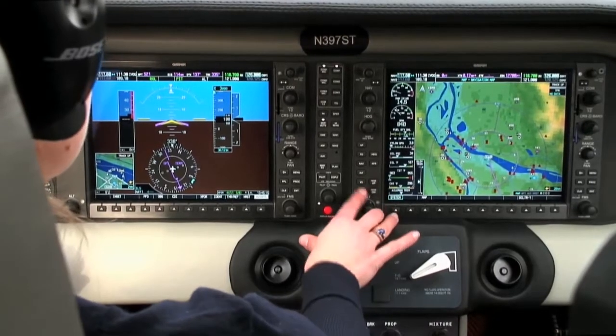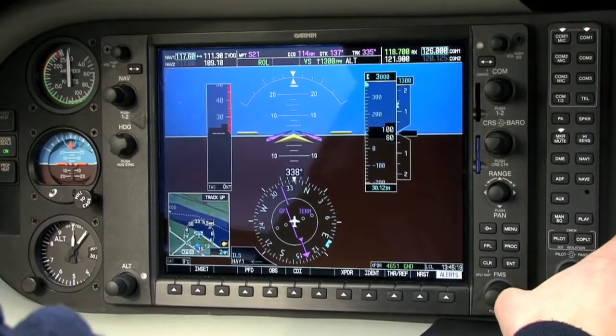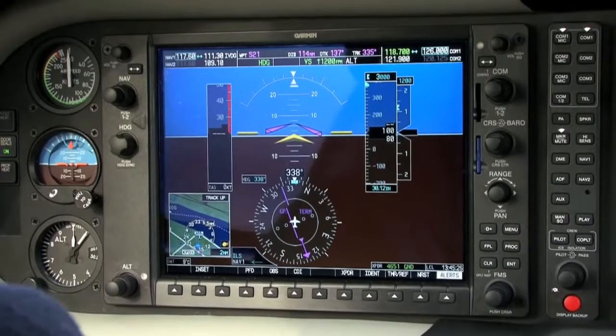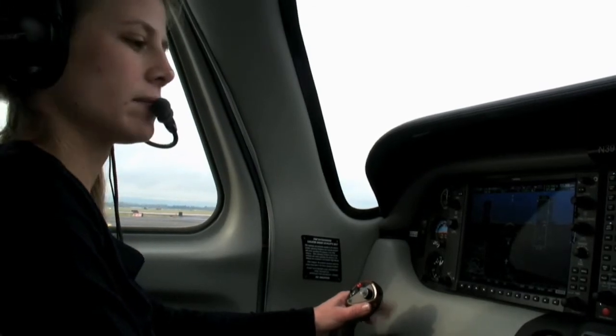Alaska 751, runway 1-0 left, cleared to land, wind 1-3-0 at 8. Clear to land, 10 left — say wind one more time: 1-3-0 at 8. Thank you, 751. And Tower, Columbia 397 Sierra Tango ready to go, 1-0 left. Roger, it'll be a moment.